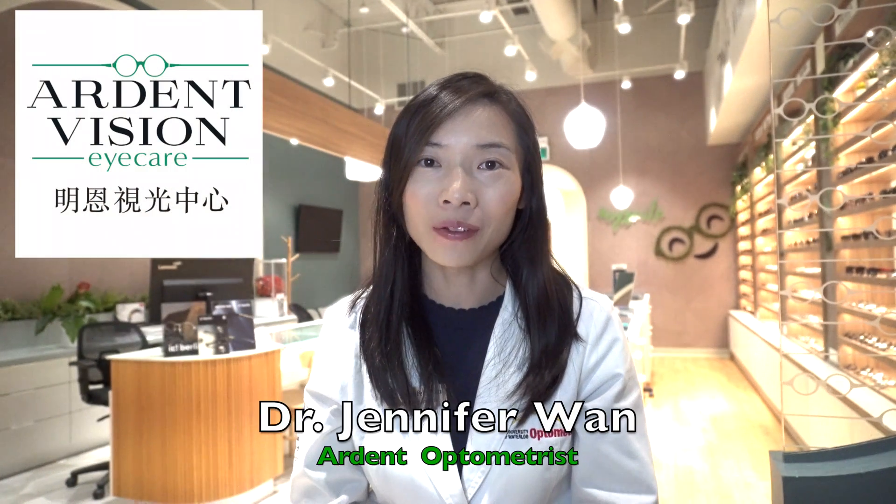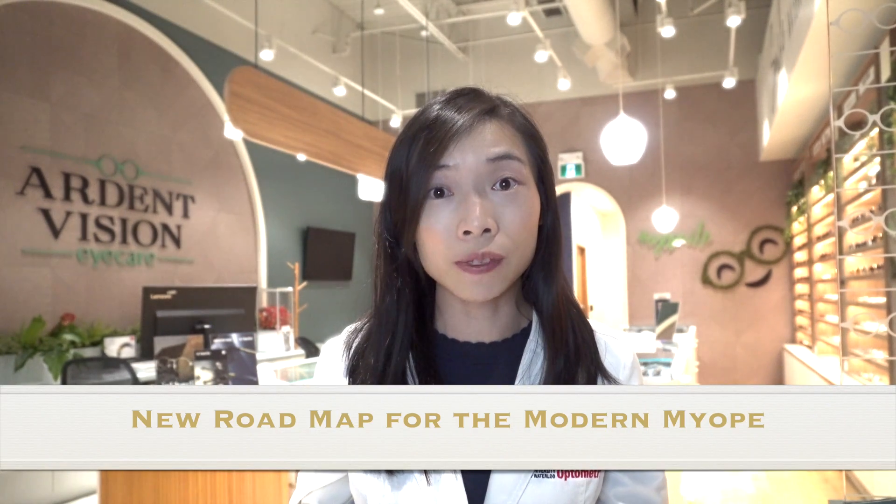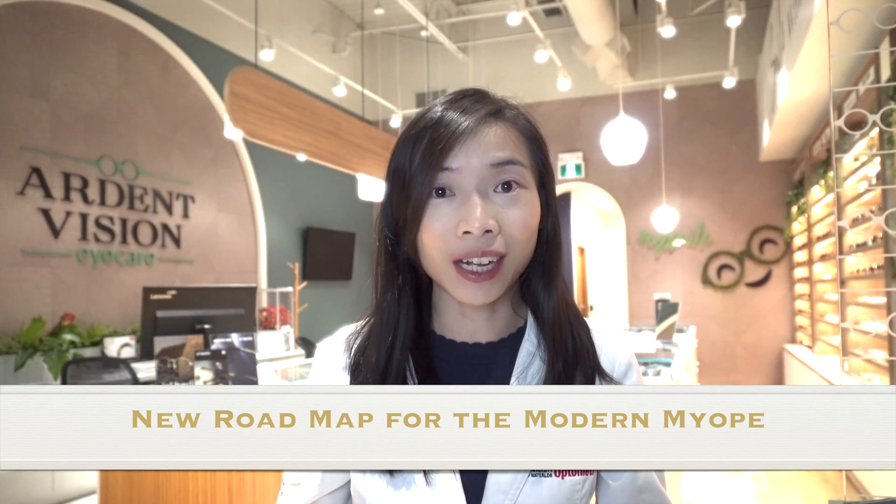Hi, I'm Dr. Jennifer Wan from Ardent Vision Eye Care in Richmond Hill, Ontario. In today's video, I'm going to lay out what I believe is the new roadmap of options for vision care for the nearsighted child or young adult in the 21st century. What are the options available to the nearsighted individual and what are the considerations in deciding which path to take? Let's dive in.